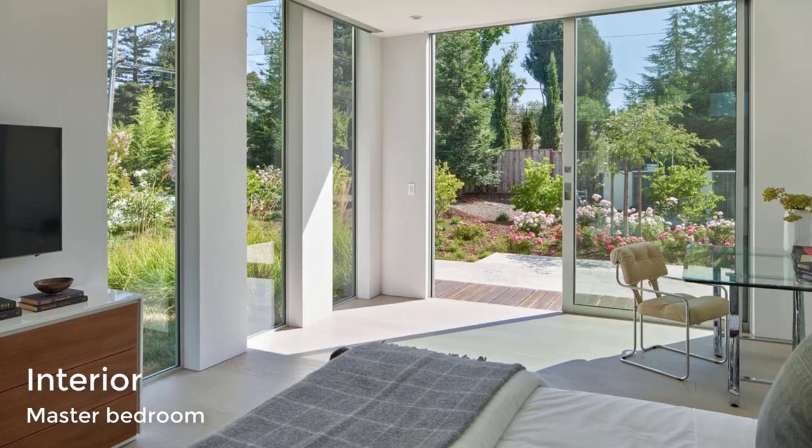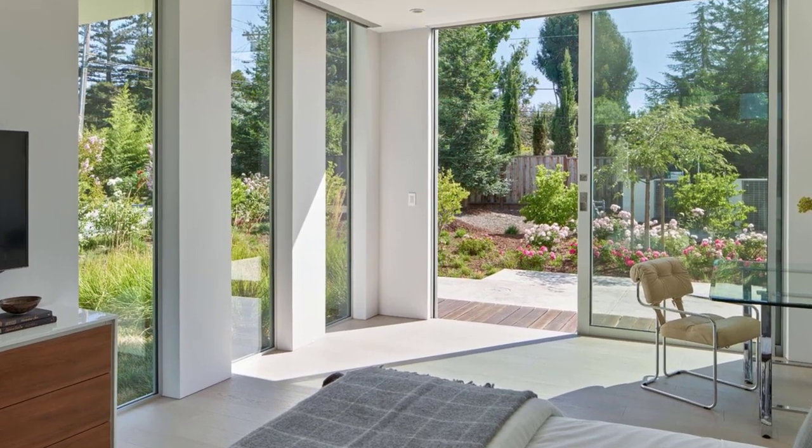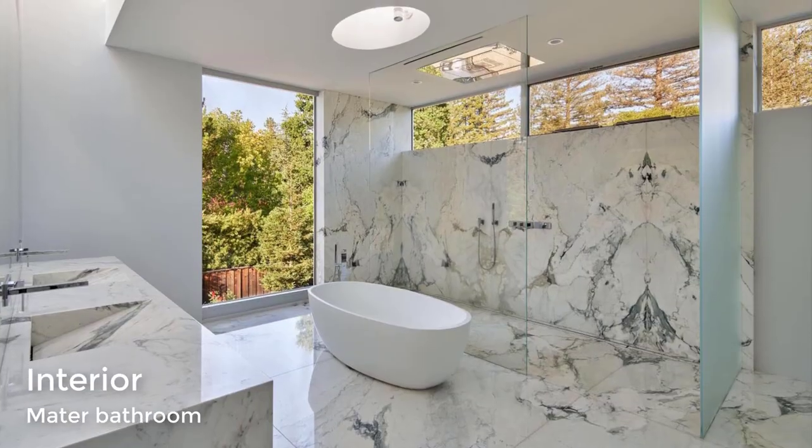The bedroom has floor-to-ceiling windows and a sliding glass door that opens to a patio and the garden. In the master bathroom, there's a double vanity, a freestanding bathtub, and a large walk-in shower.